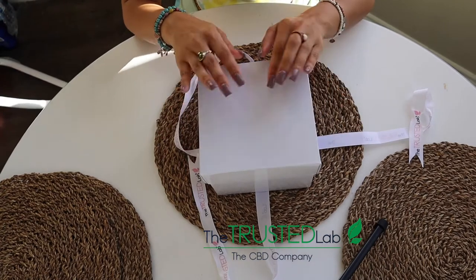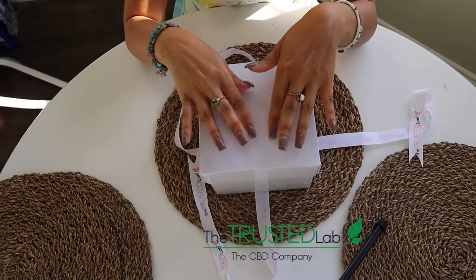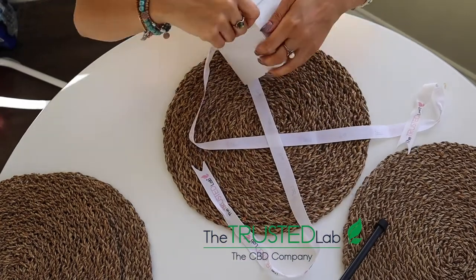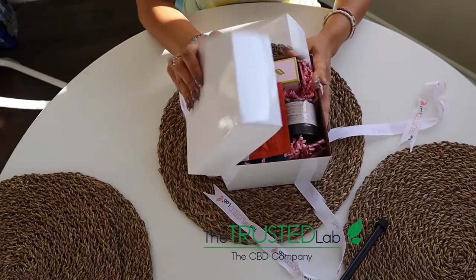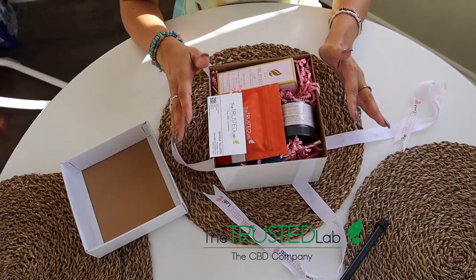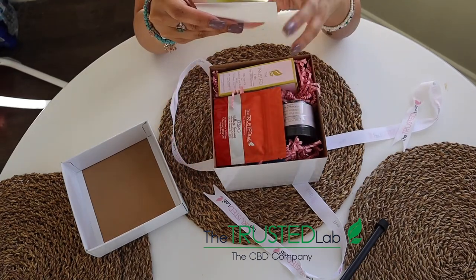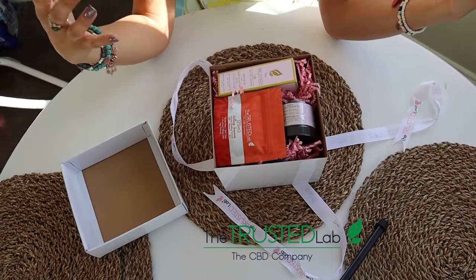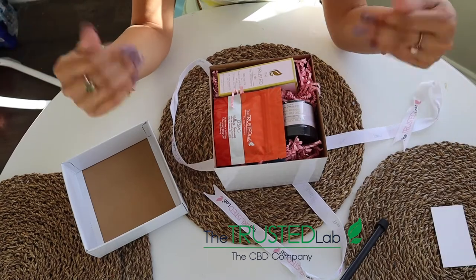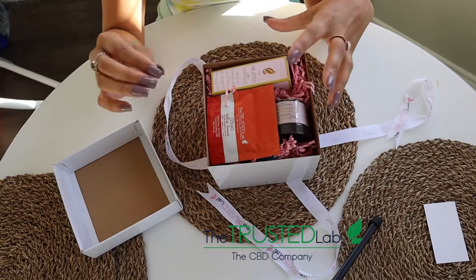These items were sent to me for free to review, and I wanted to make sure that I show you guys what's all in my box. I finally got it open after taking forever, but I got my little business card from the Trusted Lab — definitely from the founder herself. I'm just really excited that I received this box and that they trusted me.